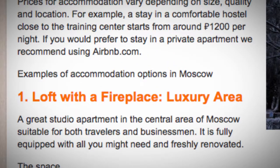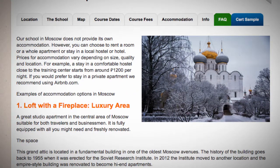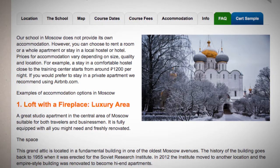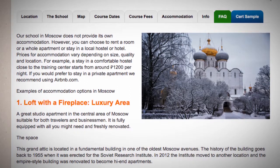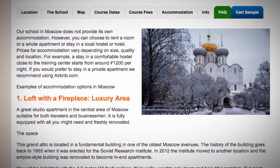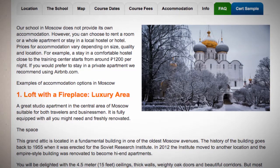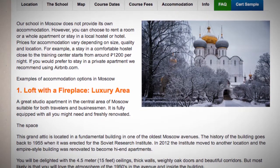Listing 1: Loft with a fireplace in a luxury area. A great studio apartment in the central area of Moscow, suitable for both travelers and businessmen. It is fully equipped with all you might need and freshly renovated. This grand attic is located in a fundamental building on one of the oldest Moscow avenues.